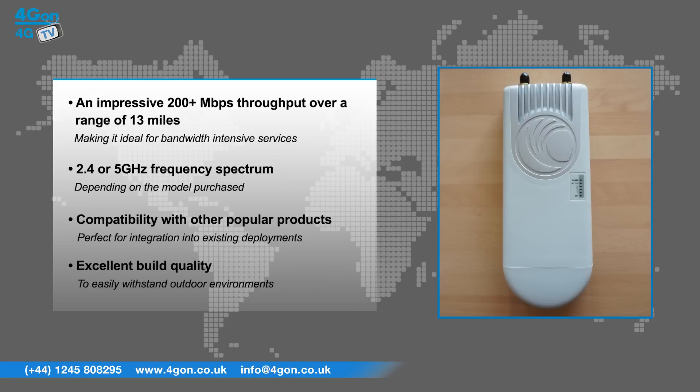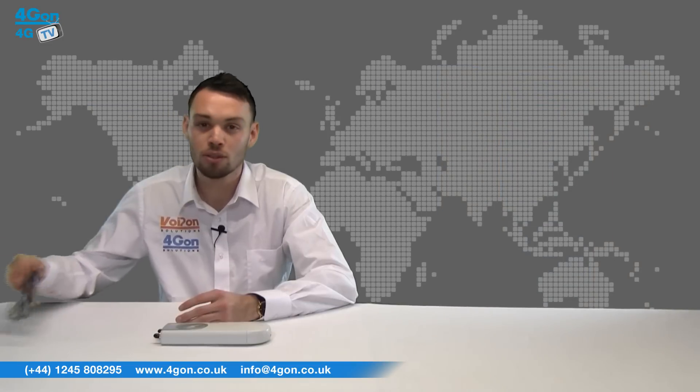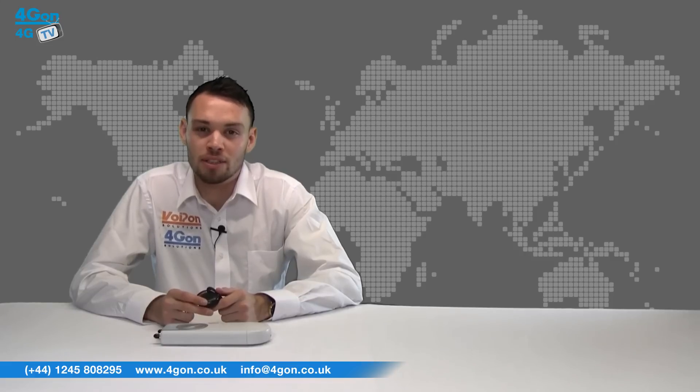Compatibility with other popular products from manufacturers like Ubiquiti Networks makes it perfect for integration into existing deployments, and excellent build quality ensures the device can easily withstand outdoor environments. A GPS antenna is also included in the box — this small device connects to your EPMP radio for seamless scalability and intelligent anti-cross-talk functionality.